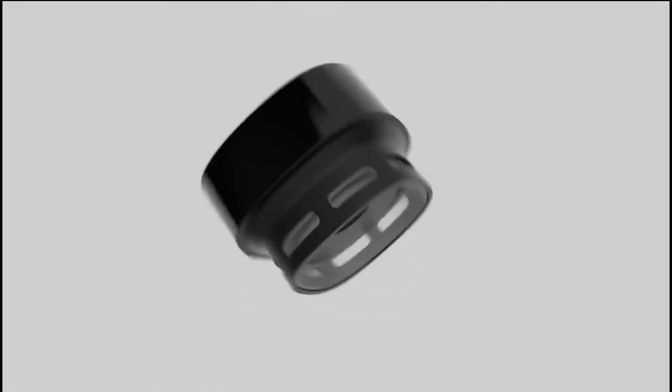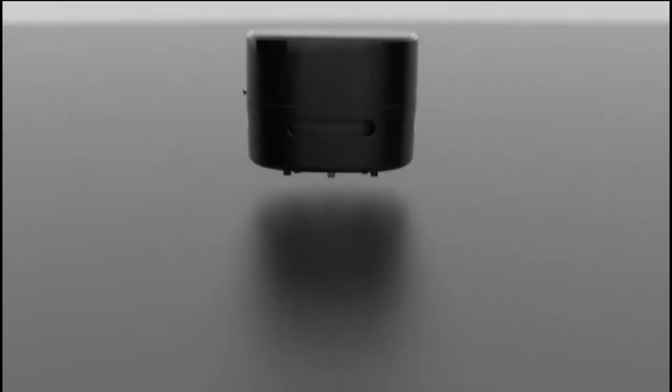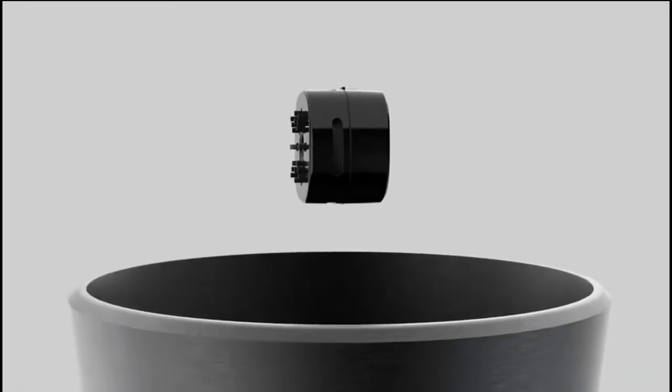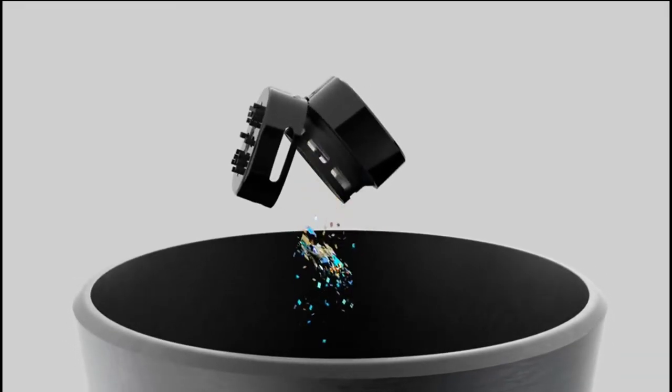With its strong suction power and one-key operation, cleaning up dust, paper scraps, pet hair, and lint from your table has never been so easy. You can also use it in your kitchen to clean up debris caused by breadcrumbs, erasers, and other fine powder garbage.